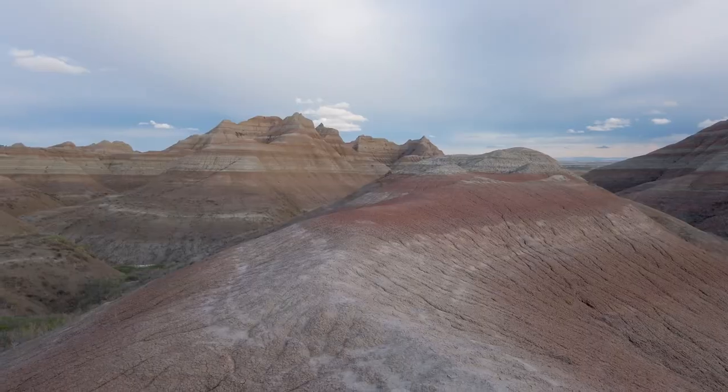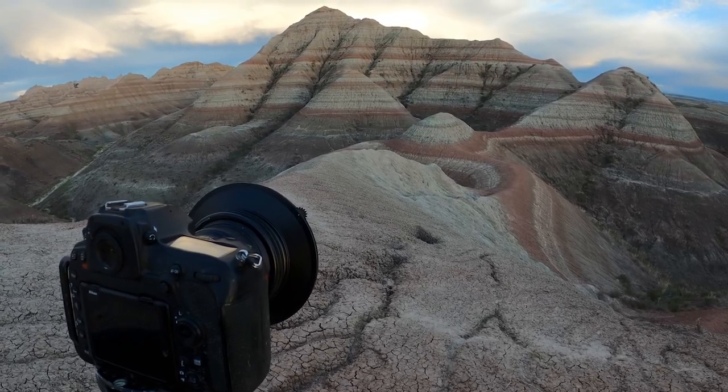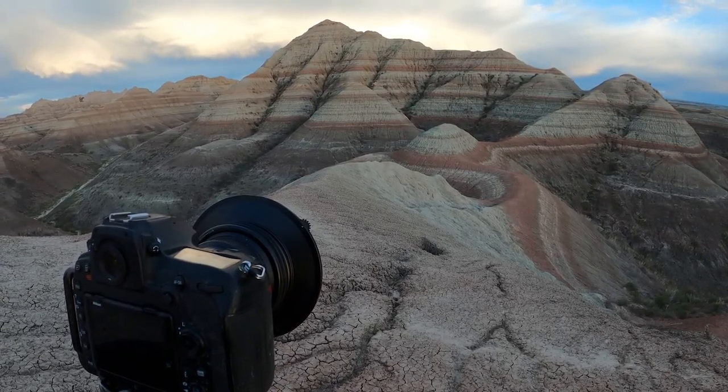I've scouted dozens of compositions and each one seems better than the last. When the light is good — that fleeting 20 minutes — I'm going to be running around scrambling from composition to composition trying to pick the very best ones. It all depends on the light, it all depends on the clouds. I'm really nervous right now, this is the last night, and it would be nice to just put a feather in my cap and walk away with an epic shot. The light is about to break out in the west and it's going to paint this scene in some magical light.